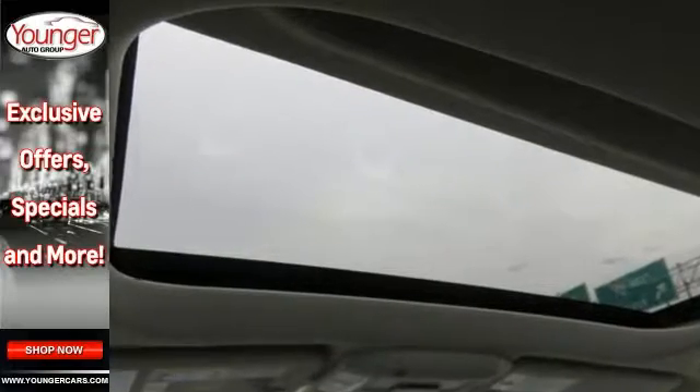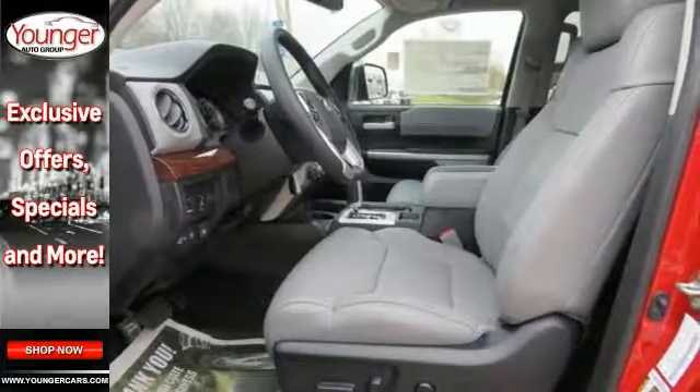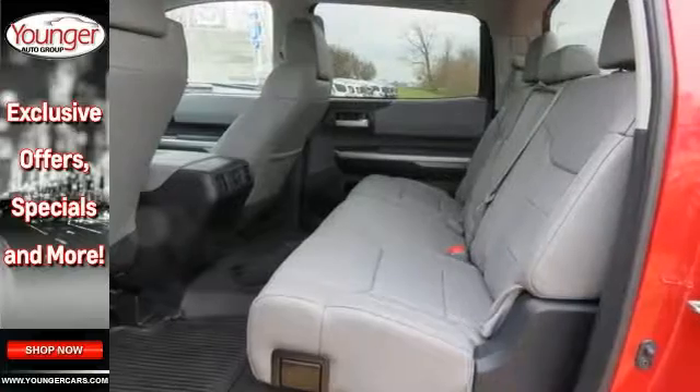Its many features include 4-wheel drive, Bluetooth connection, and heated leather seats. It has navigation, HD radio, and satellite radio. It also has a backup camera and moonroof.